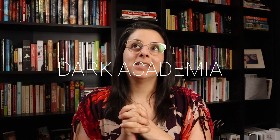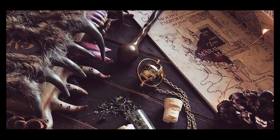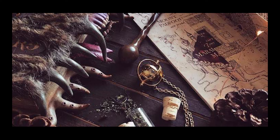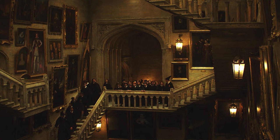Today we're diving into dark academia, a design trend I am super excited to discuss, considering I kind of have that going on here. It's another maximalist style, very moody in nature, and it really embraces that academia slash Hogwarts kind of mystical, mysterious, almost gothic-like meets collegiate style, and I just really love it.